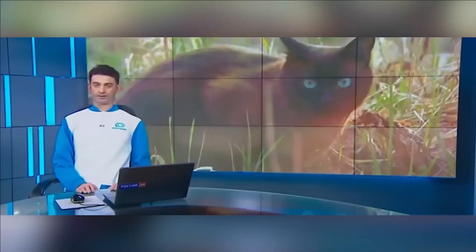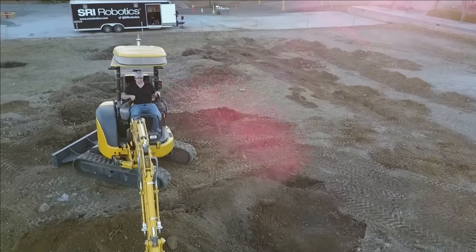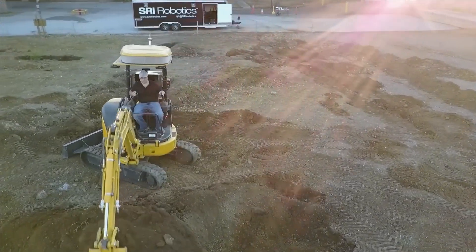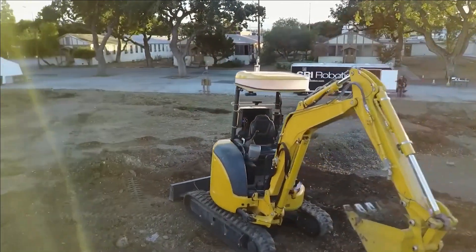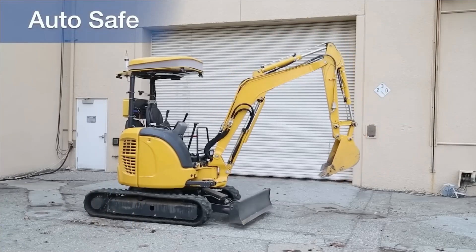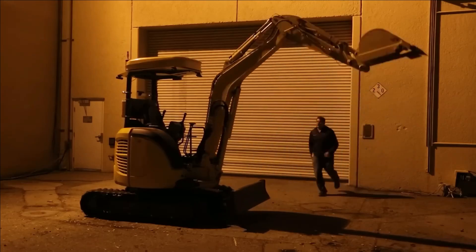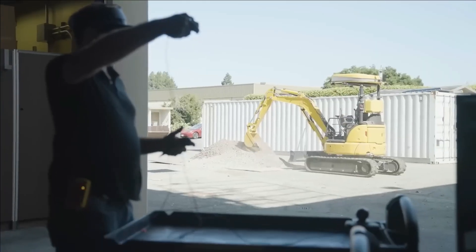SRI Robotics AR Excavation. The expanding potential of robots taking over diverse tasks is a growing trend. Robots are already integrated into tasks like delivery and cleaning. These machines, combined with virtual and augmented reality, can be controlled remotely from anywhere. A prime instance is the excavator displayed on screen, designed ingeniously to handle simple and repetitive tasks like trench digging.